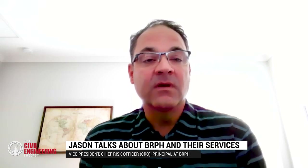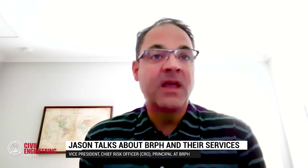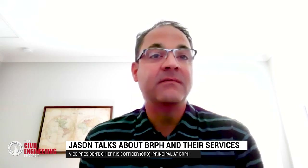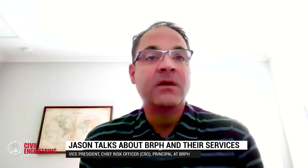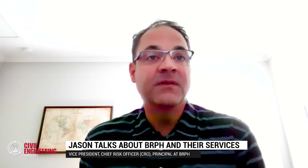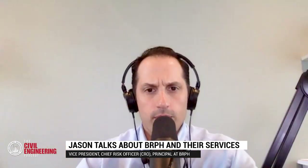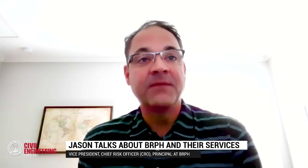We are spread out all over the U.S. We're based in Melbourne, Florida, right near Cape Canaveral and the Kennedy Space Center. Our first client was NASA and we still work for NASA today. We have offices in Florida, Atlanta, Huntsville, Charleston, Dallas-Fort Worth, and Seattle. We're right at 350 folks — a pretty even split, about 50-50, between architecture and engineering.